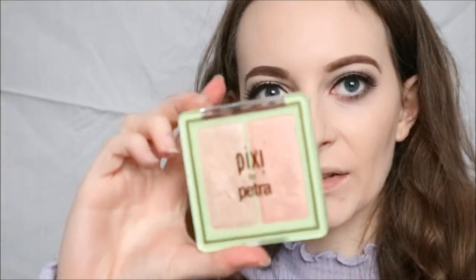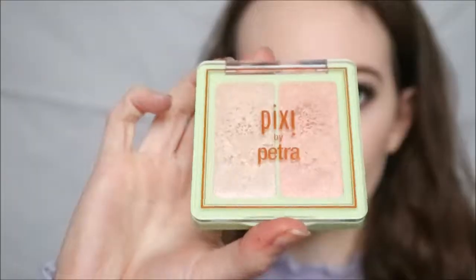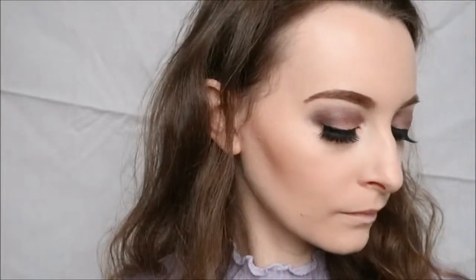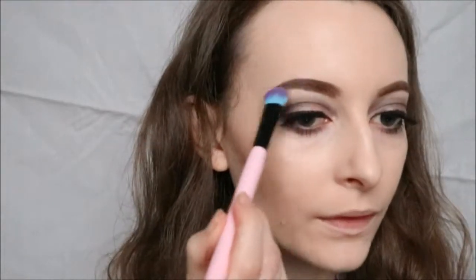For highlight I'm using the Pixi Glow-y Gossamer Duo in Subtle Sunrise and I'm going to use the more gold side. I'm also going to use this as a highlight under my brows. And in the very corner of my eye I'm going to use the Bobbi Brown Matte Lipstick in Brownie.